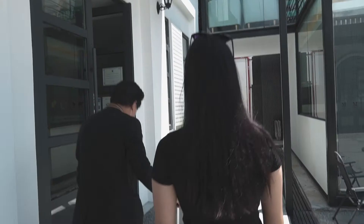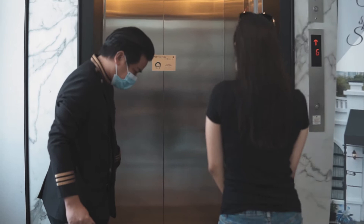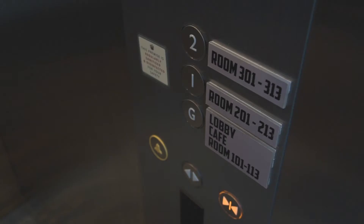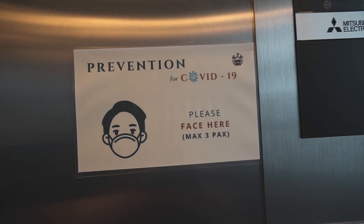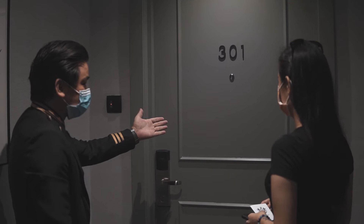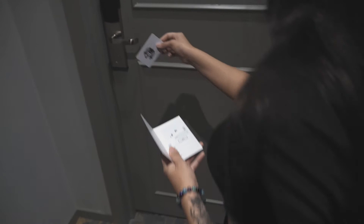After they handed me my room key, I was then escorted to the lift to go up to my floor. And even in the lift, SOP was practiced. There's a procedure at the lift which requires you to face the wall, which is quite new and weird, but it has to be done. Here I was shown to my room, and the staff explained about the key card and how to unlock the door to my room.